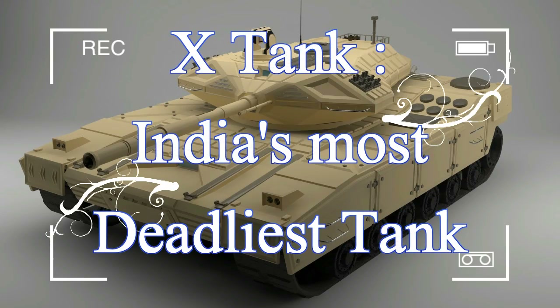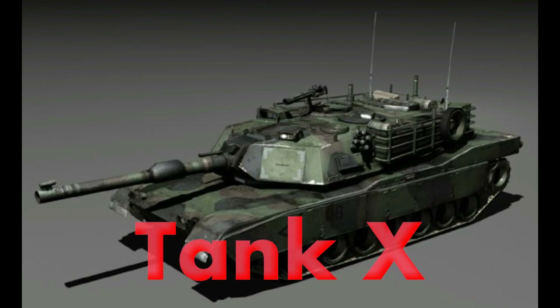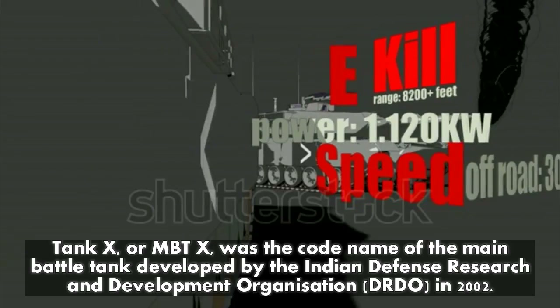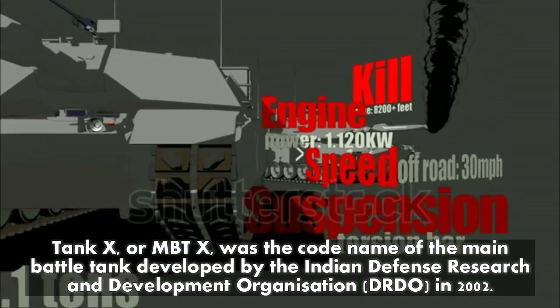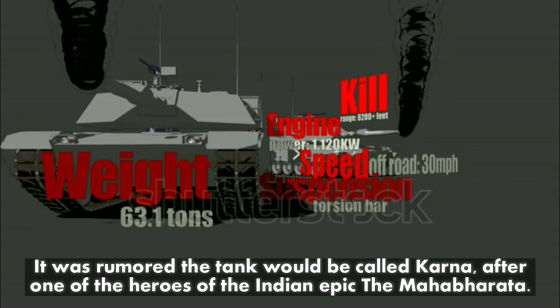Tank X — India's most deadly tank. Tank X, or MBTX, was the code name of the main battle tank developed by the Indian Defence Research and Development Organisation (DRDO). In 2002, it was rumored the tank would be called Karna, after one of the heroes of the Indian epic the Mahabharata.